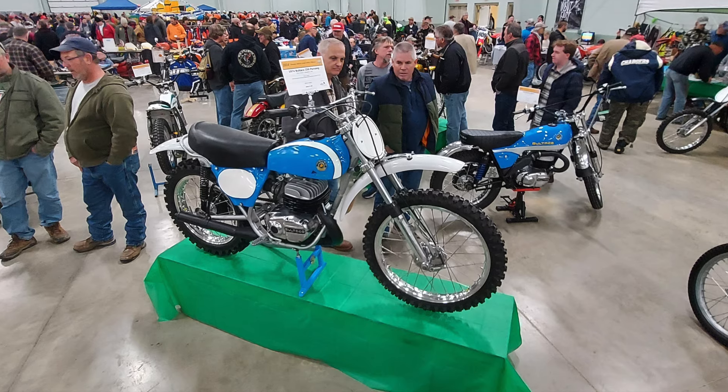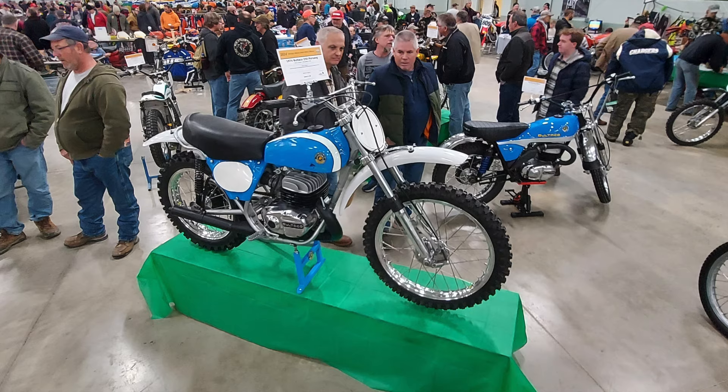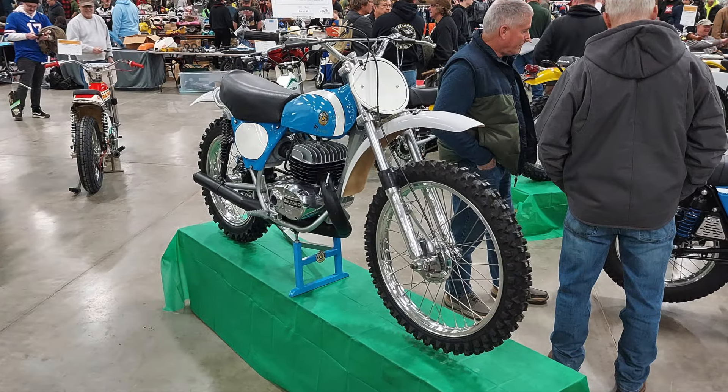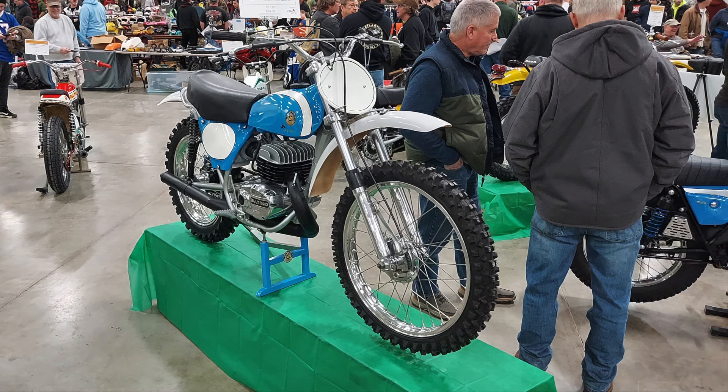Moving on, there were several of the Boltaco bikes. I noticed these are definitely show bikes — I don't think the originals came with the polished fork tubes or the polished engine cases. These were just some beautiful bikes, and it was really cool to see them there.